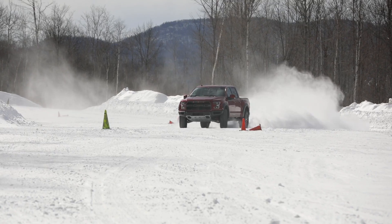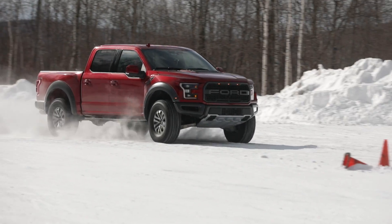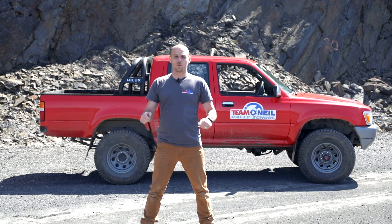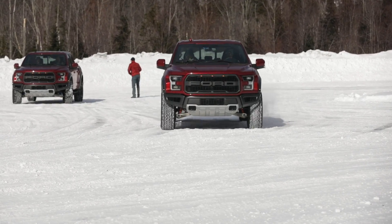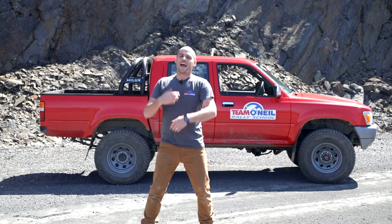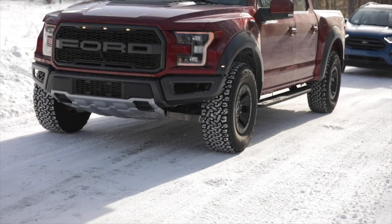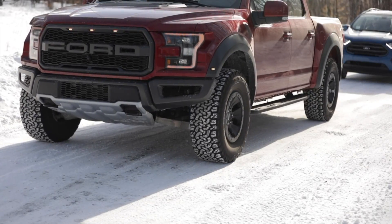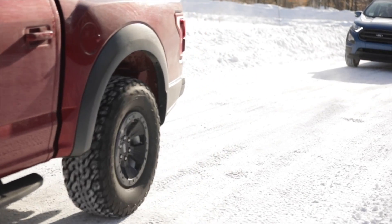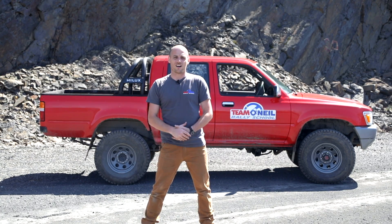One thing that can make a huge difference is selecting four-wheel drive if you have that as an option. In two-wheel drive, just the rear wheels are getting power and that thing's going to fishtail around, creating big yaw angles that cause rollover much more easily. Putting the vehicle into four-wheel drive makes it a lot more stable — you're going to skid around a lot less, and you lower the risk of those big yaw angles exposing the sidewalls of the tires and causing rollovers.